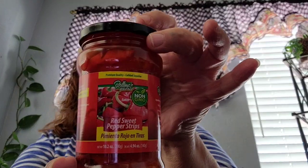I got this — let me see — the red sweet pepper strips. Hopefully my phone don't fall. I got it against a lotion bottle because I think I packed my phone stand, but anyway I picked up one of these.